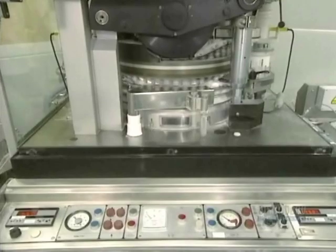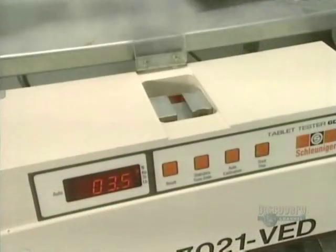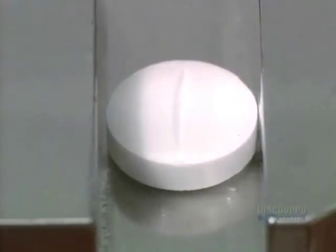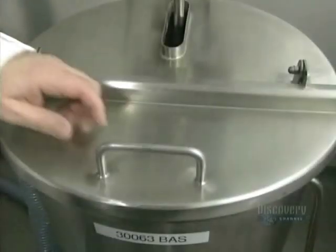Here the press operates at full capacity. It can produce 5,000 pills per minute. Quality testing is carried out on 5 pills every 15 minutes. Their hardness is verified with this apparatus, in which jaws crush it with a force varying between 2 and 20 kilopascals.